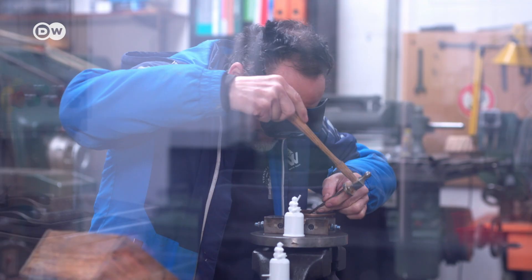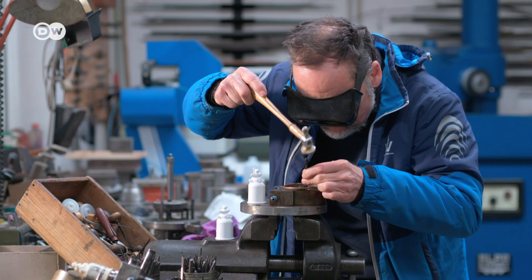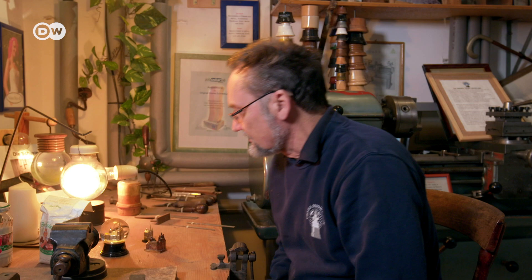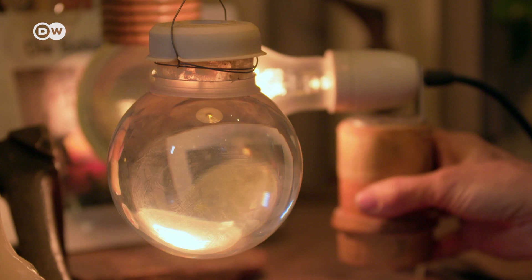Erwin Perzy III knows all the secrets about snow globes. His grandfather, Erwin Perzy I, conducted his initial experiments in this workshop in Vienna. He was a mechanic of surgical instruments and an inventor. Using a glass bowl filled with water, he was actually planning to enhance operating room lighting.